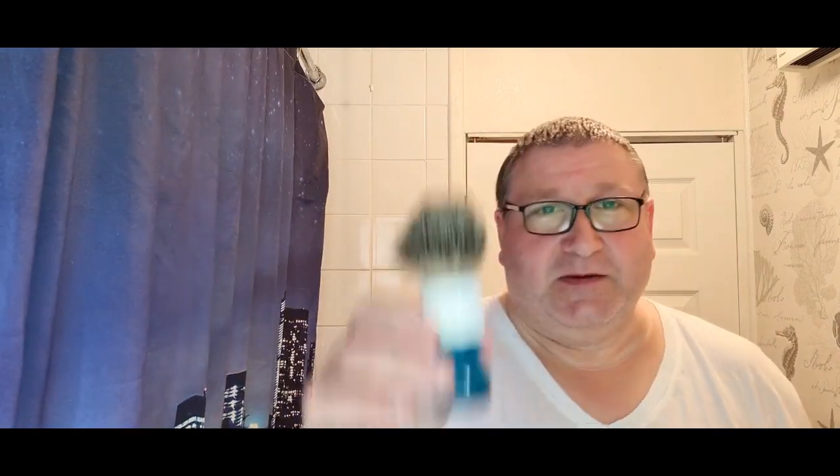There's the 7AM Plus Platinum. We'll get that in the Parker 92R - I know for a fact I've never used this before. Sitting there quite nicely. We'll get that in some water to soak, and I'll show you the brush I'm going to be using - there's a trusty badger Yaqi 24 millimeter high mountain badger knot.